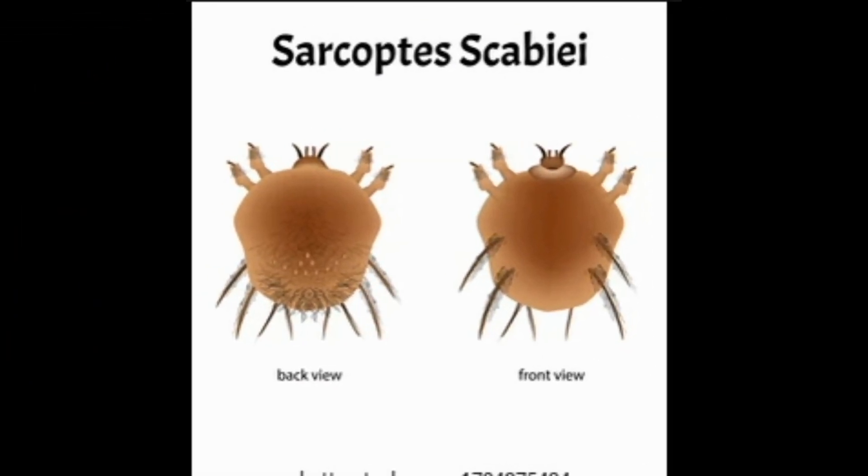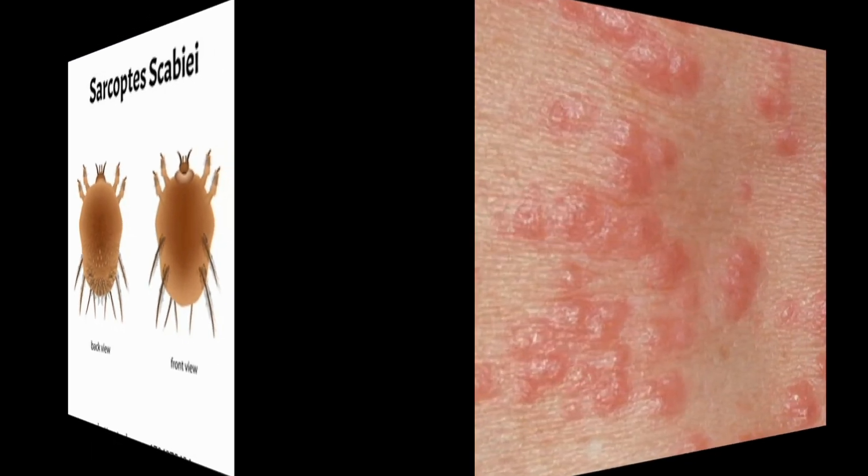What is scabies? Scabies rash is a skin condition caused by tiny mites called Sarcoptes scabiei. The mites burrow into your skin and cause itching and discomfort. They can cause rashes, redness, and blisters on the skin. Scabies won't go away without treatment and it's highly contagious.